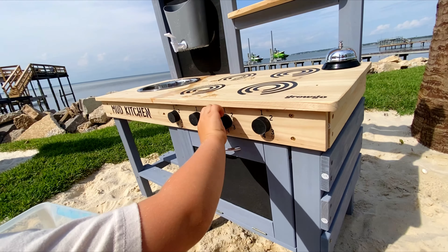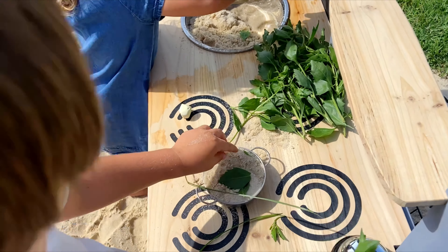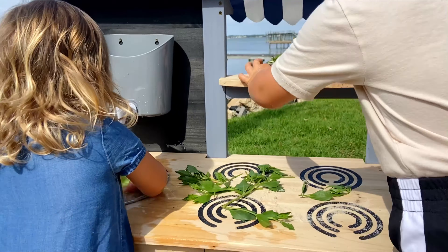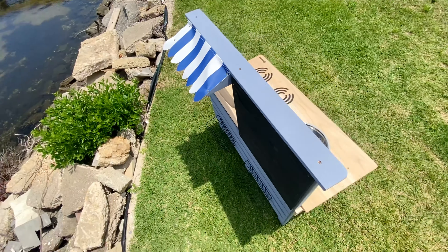Also, the stand features three blackboards that my kids can write and draw on. The set even includes a bell that lets customers — usually me — know the meal is ready. You also get this cute canopy and two wire baskets for ingredients.